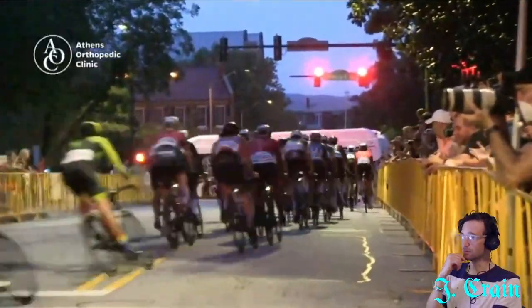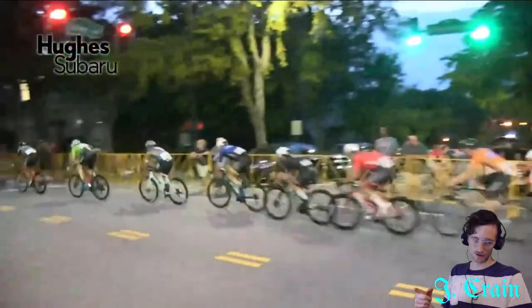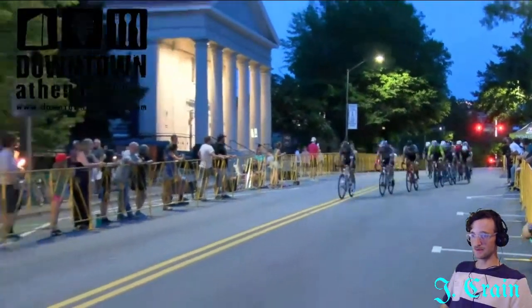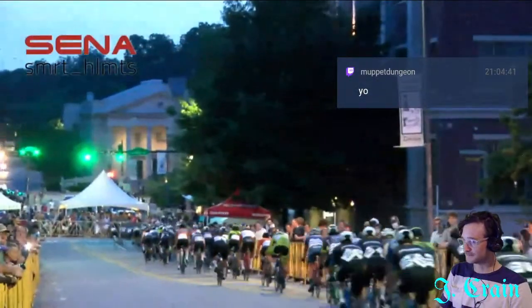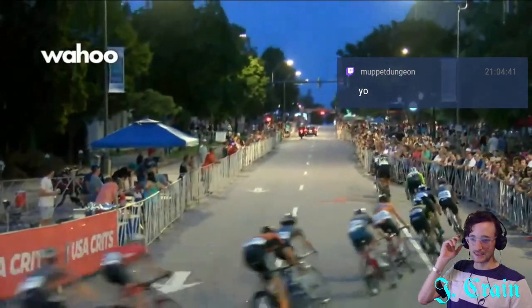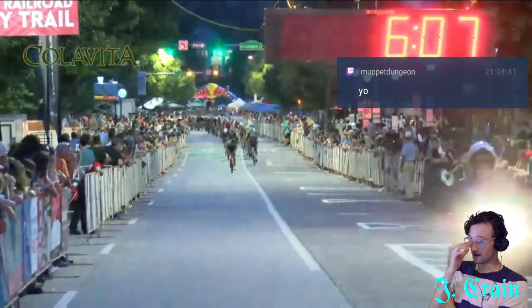Thomas Gibbons is going off the front to scoop up early points. In USA Crits races, there are points laps that count toward the jerseys — one early on, one mid-race, one in the last third, then the finish points. Gibbons has been really good about sneaking up and grabbing those early race points, and that's how he's stayed in the lead. Legion is not really interested in those early points.